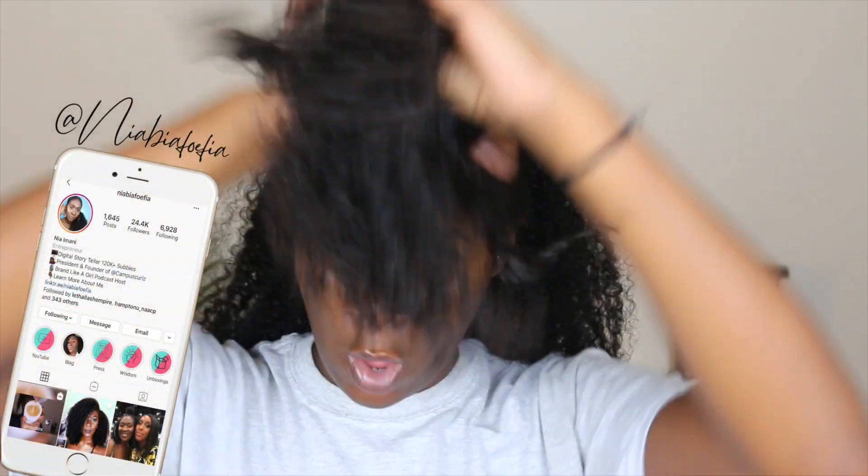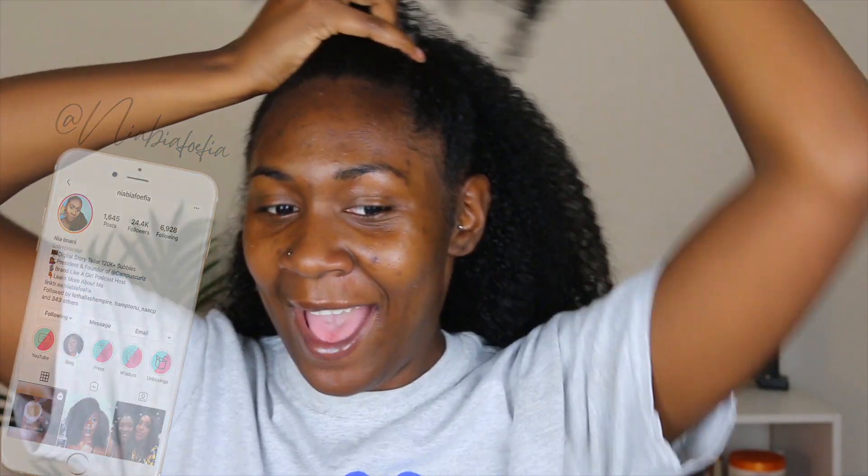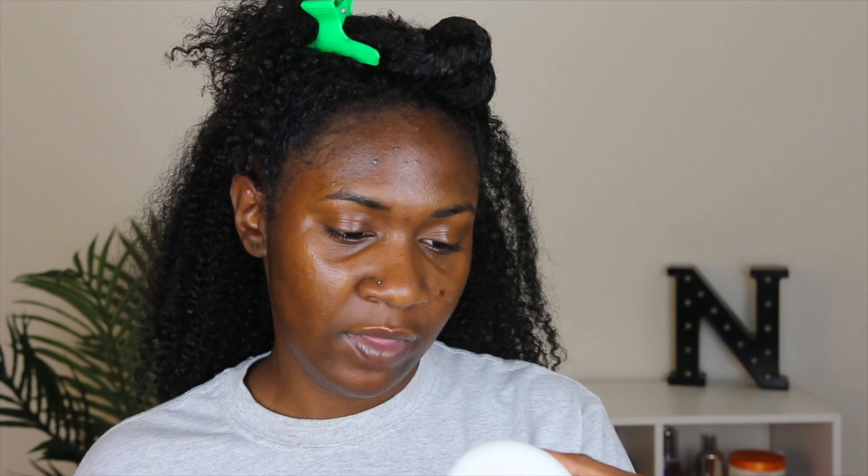I'm about to do a wash and go because I did a poll on Instagram asking what you guys wanted to see. I wanted to do a twist out but that's not what you guys wanted. I received three products to style: their rice amino avocado leave-in defining cream, their quinoa frizz control gel, and their coil custard. Instead of trying to use all three, I'm going to go in with the coil custard and the gel, because I felt the gel would need a little more support for my personal hair.